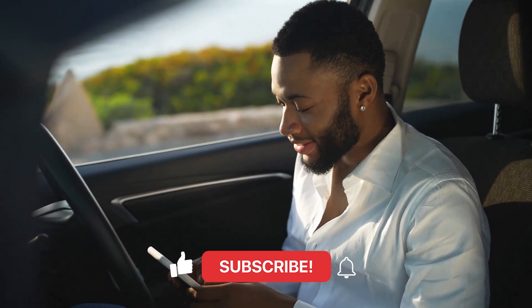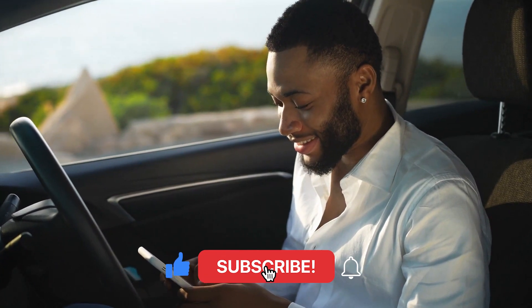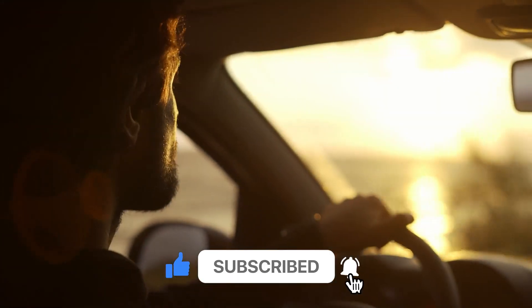If this video is helpful and enjoyable to you, don't forget to subscribe and comment below. Have a nice day!